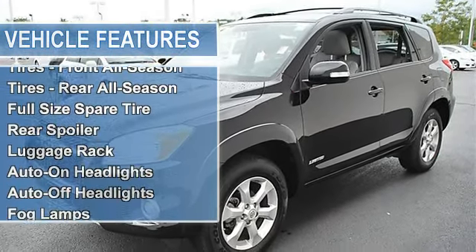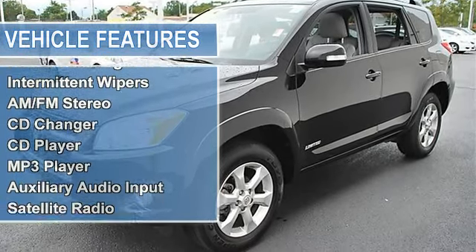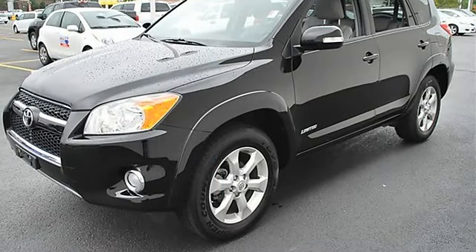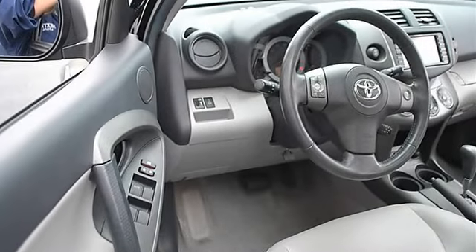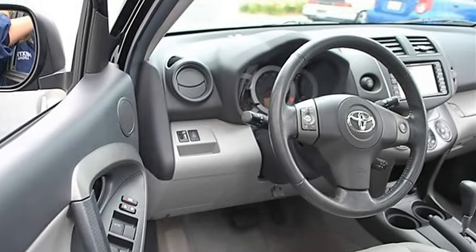Rear spoiler, luggage rack, auto-on headlights, auto-off headlights, fog lamps, privacy glass, heated mirrors, power driver mirror, power passenger mirror, heated exterior driver mirror, heated exterior passenger mirror, integrated turn signal mirrors, intermittent wipers, variable speed intermittent wipers.